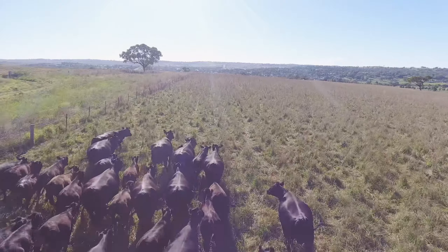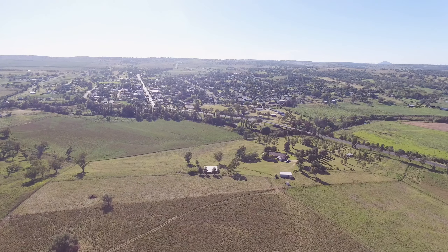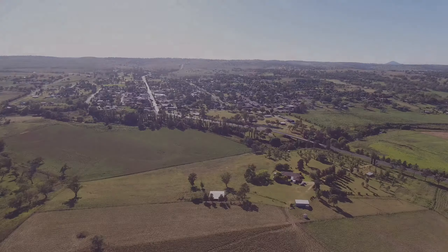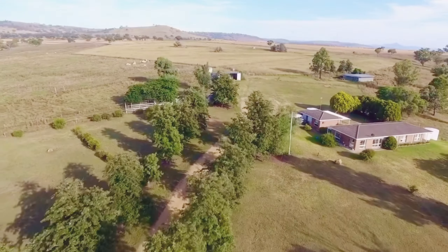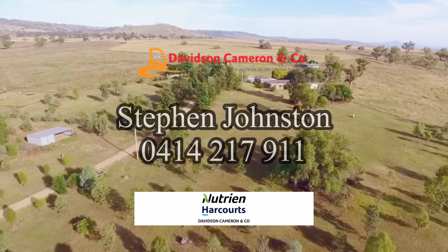Fairview will suit a multitude of buyers, ideally located on the Golden Highway with tarmac right along the boundary. The property may be an ideal equine property or simply a fantastic profitable lifestyle option. Make the call today to organise your inspection.